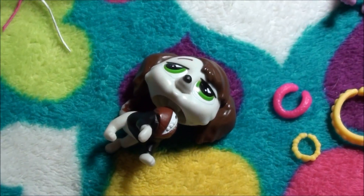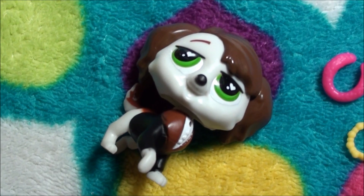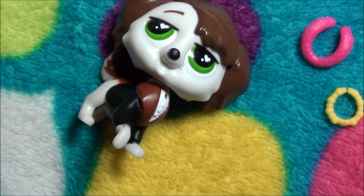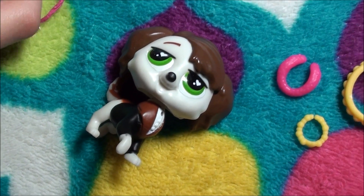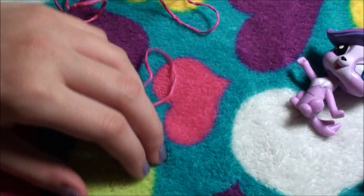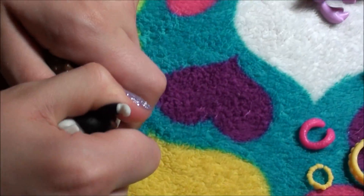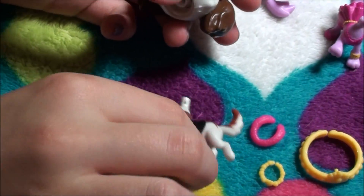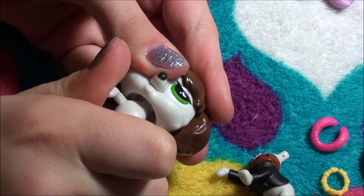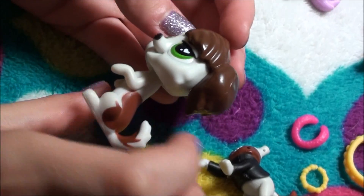Okay, so let's get his other outfit body out. It's like the same thing — you just pull out the old body and put in the new. He looks so cute.